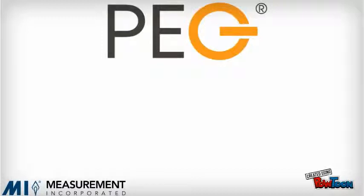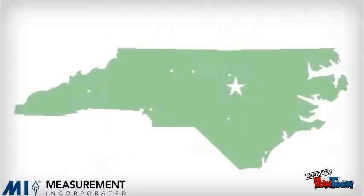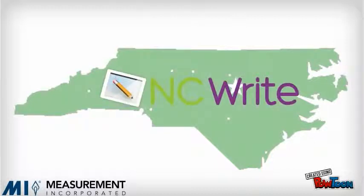The core of NCWrite is PEG — Project Essay Grade. PEG is a product of Measurement Incorporated's three decades of writing assessment experience. Built with live feedback from trained writing evaluators on thousands of student writing samples, PEG is now available to students and teachers across North Carolina with the online formative writing assessment program, NCWrite.